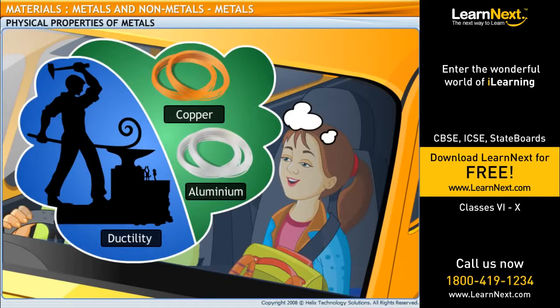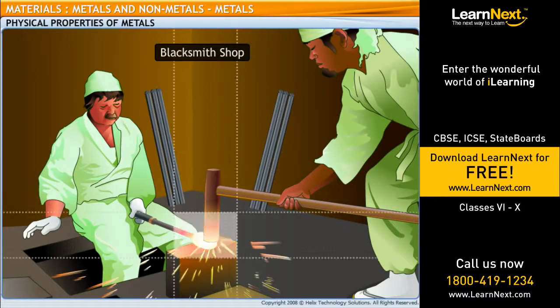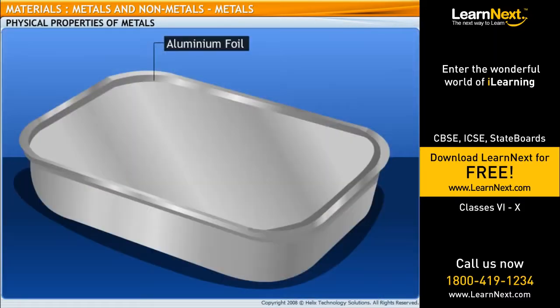Besides, metals can be easily shaped into wires. This property of metals is called ductility. Dad, what is that man doing? He is a blacksmith and he is hammering the red-hot piece of metal into a flat tool. Metals can be easily shaped into thin, flat sheets. This characteristic of metals is called malleability. That explains this aluminium foil that Mom uses to pack my lunch in.